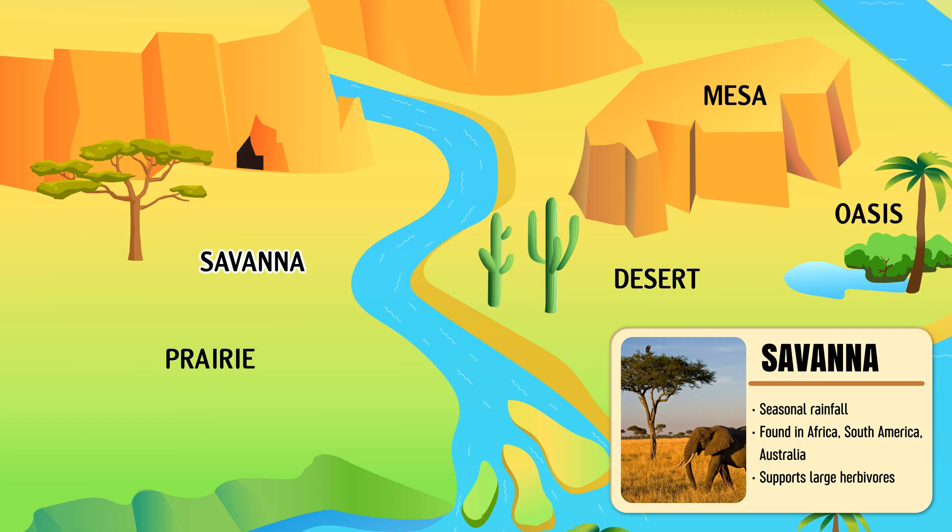Savanna — a wide, tropical grassland dotted with trees, home to many large animals.